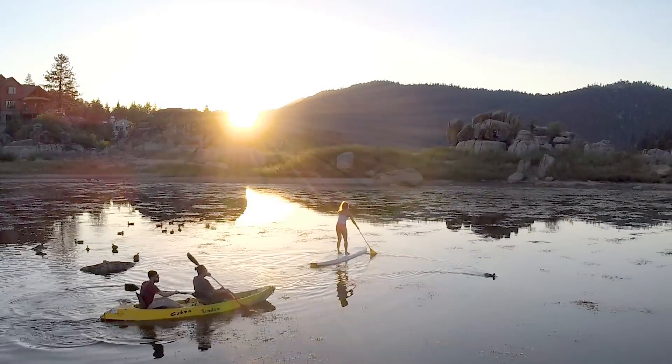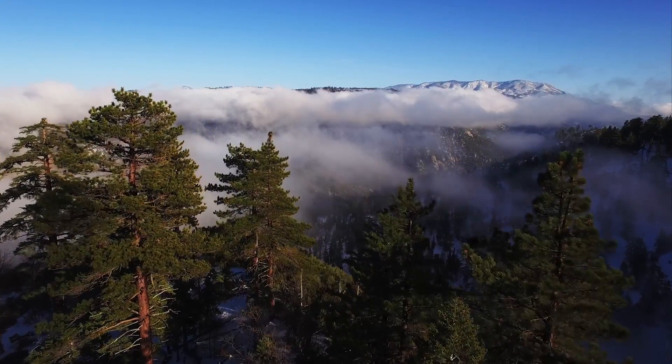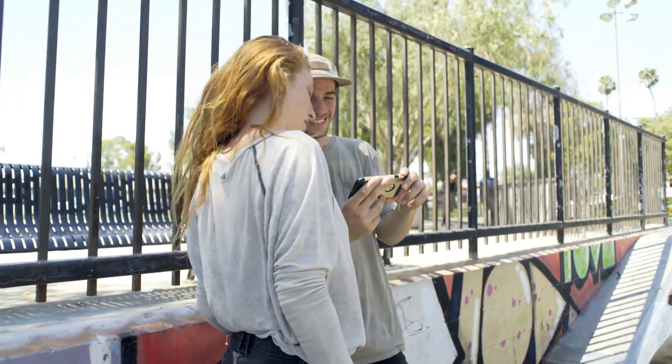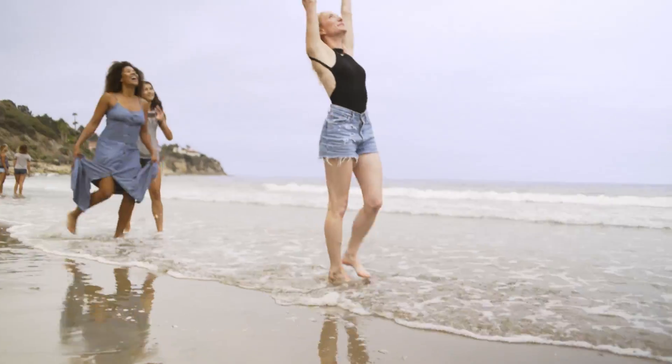As humans, we strive to connect with one another. We gather as friends to share experiences and make memories. We travel to awe-inspiring places to find inspiration. No matter what we're doing, we're always documenting and sharing those experiences. It's in our nature.